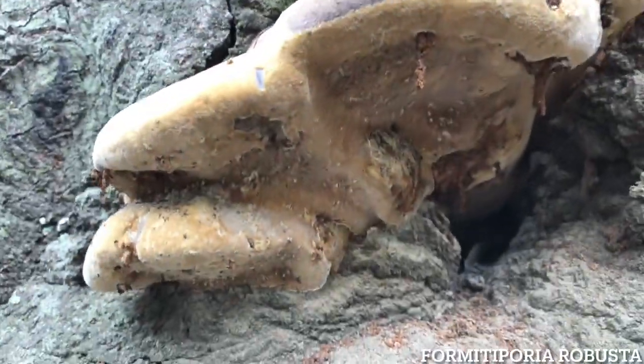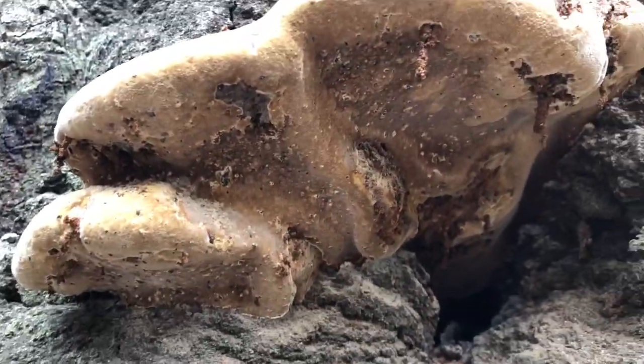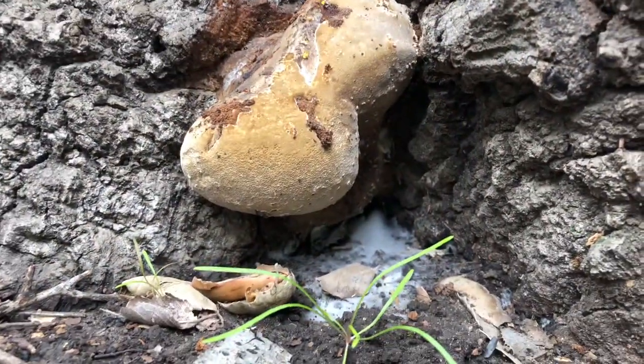Likewise, the robust bracket has a little info on it. It's very smooth, thick, and hard. It's also very big. It looks like a cracked toe.